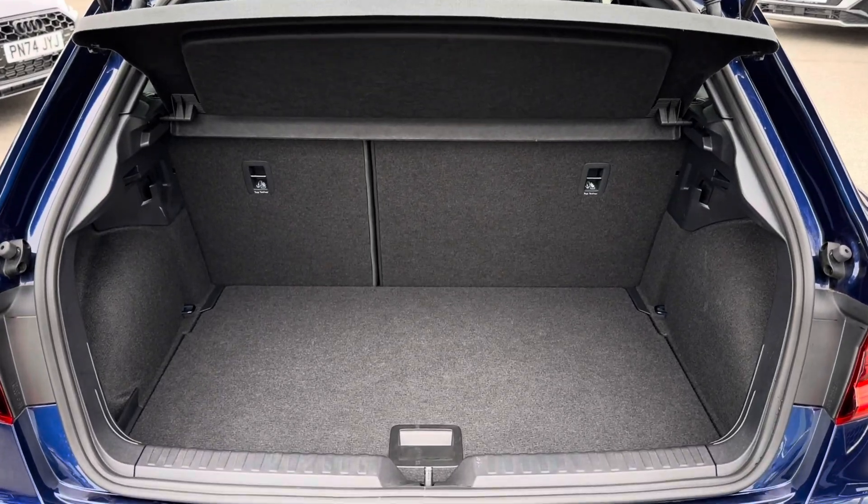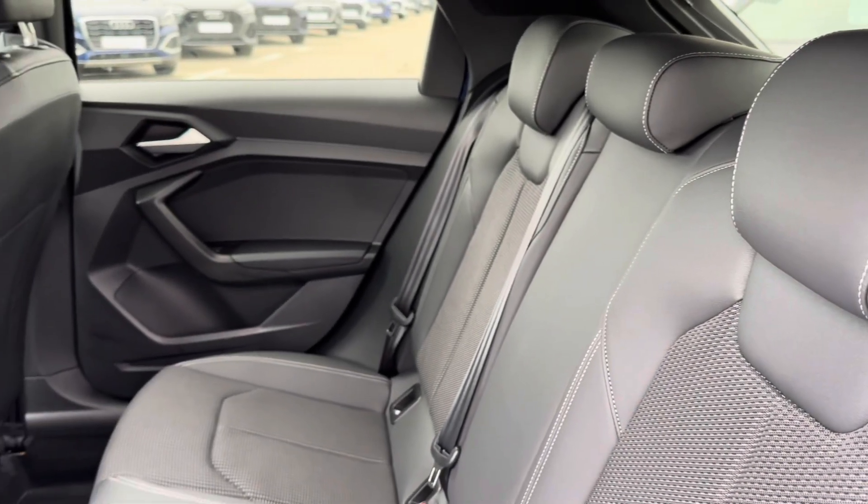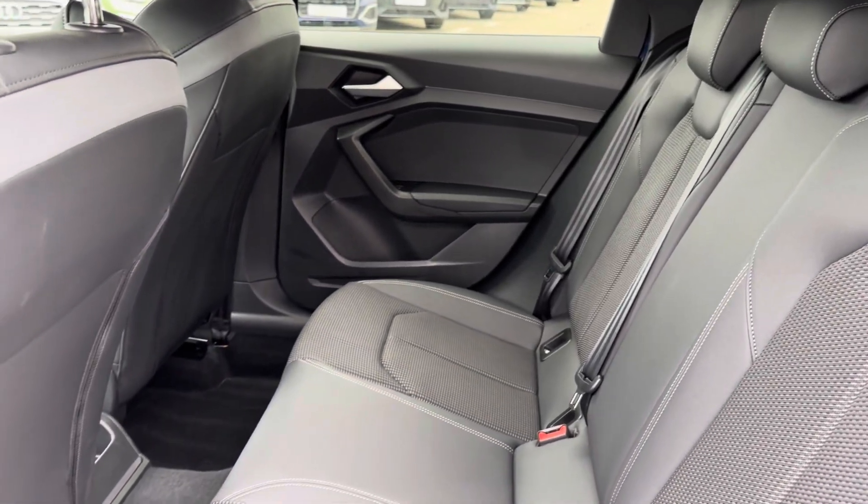The boot offers plenty of space to accommodate day-to-day items, whilst the luxurious interior houses a part leather, part cloth trim.